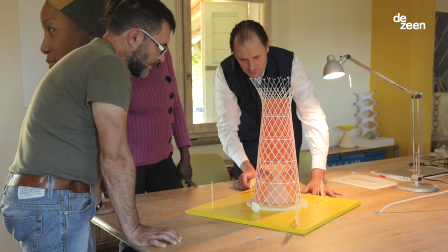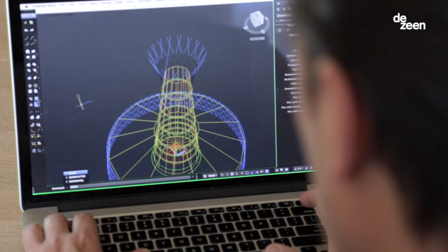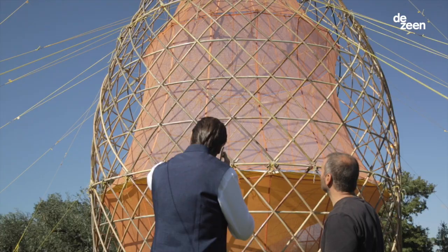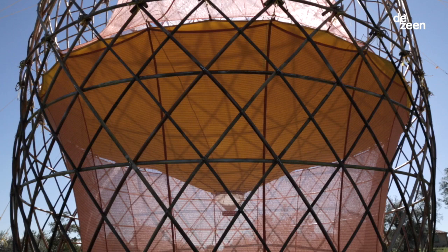My name is Arturo Vittori and I'm an architect designer. Over the last three years we have been working on a project called Warka Water. Warka Water is a philosophy that is looking at the environment and different possibilities to collect and harvest water in a sustainable way.